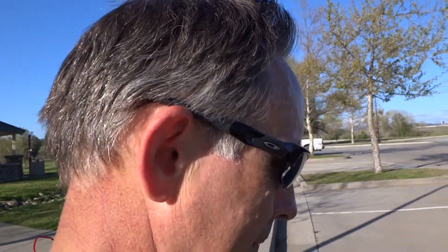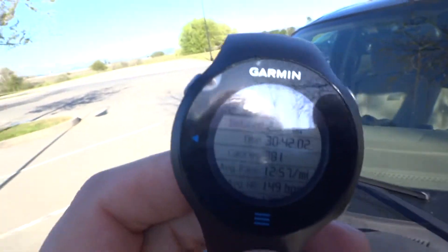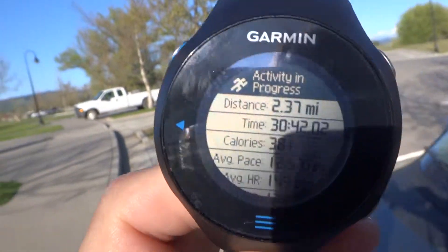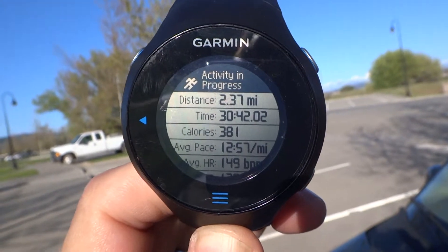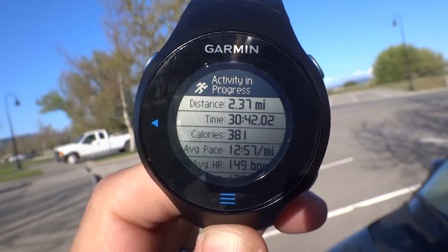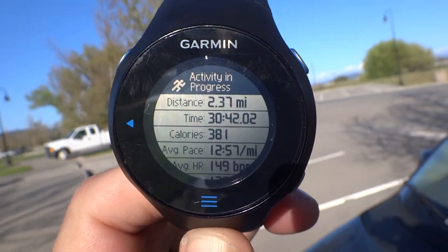For the benchmark GPS — the Garmin Forerunner 610 — two point three seven miles. That is the Garmin Forerunner 610: two point three seven miles.